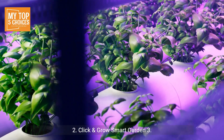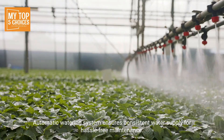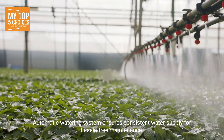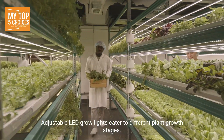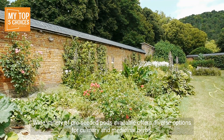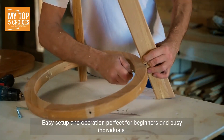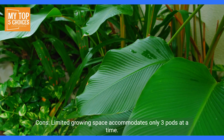Two: Click and Grow Smart Garden 3. Pros: sleek and modern design complements any home decor. Automatic watering system ensures consistent water supply for hassle-free maintenance. Adjustable LED grow lights cater to different plant growth stages. Wide variety of pre-seeded pods available, offering diverse options for culinary and medicinal herbs.